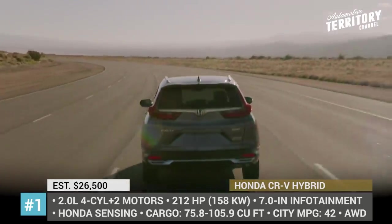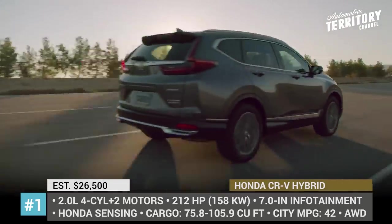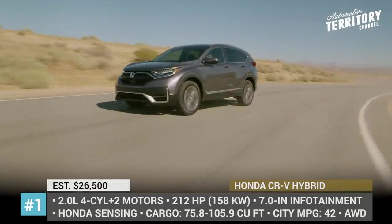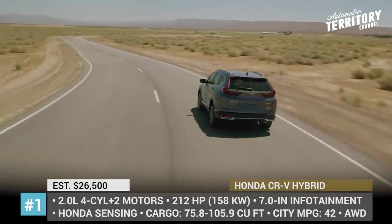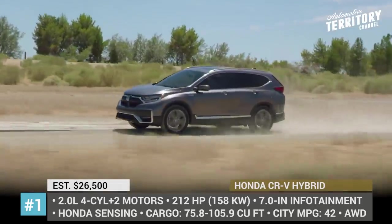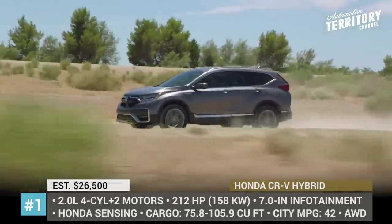The interior was updated with a new 7-inch infotainment with optional Android and Apple integration, digital instrument cluster, a new drive mode selector, and a wireless charger. The US-spec hybrid boasts a powertrain already installed on the Accord — a 2.0-liter inline 4-cylinder coupled with two electric motors that produce a combined 220 horsepower and deliver a class-leading 42 mpg rating in the city.